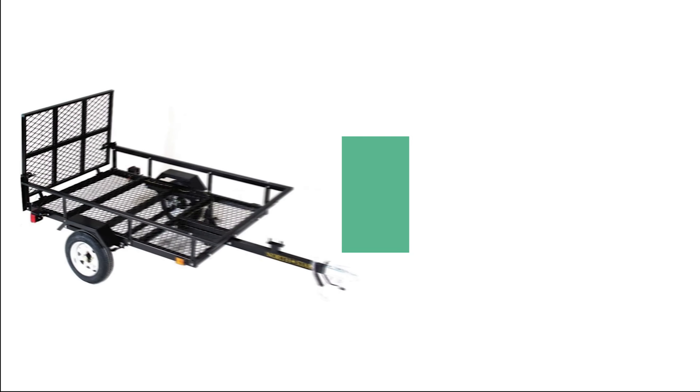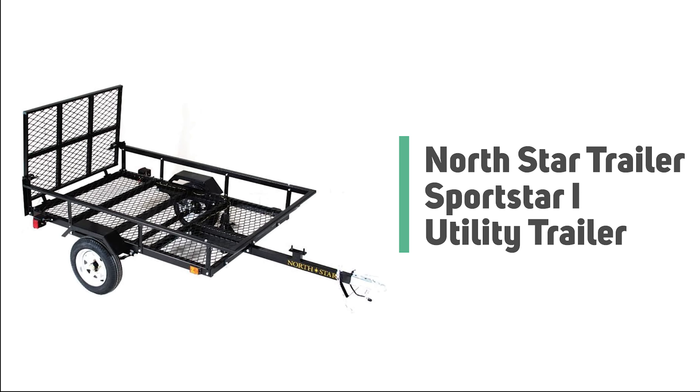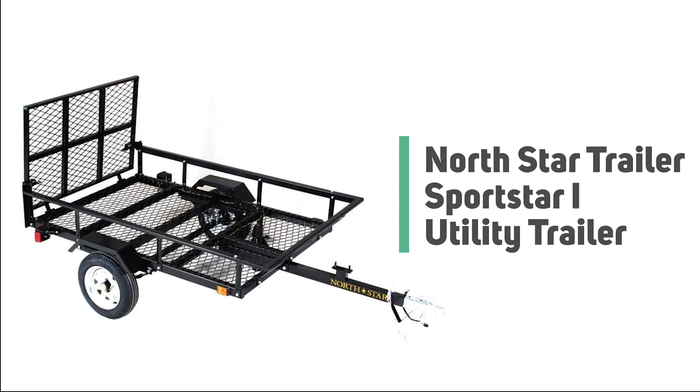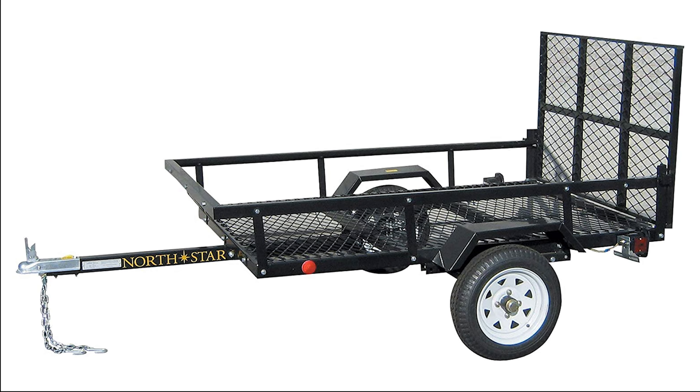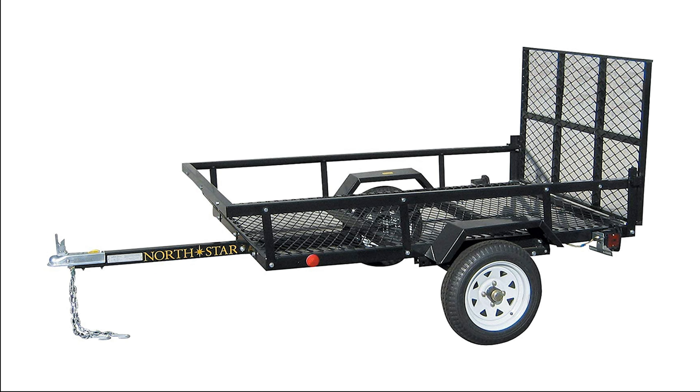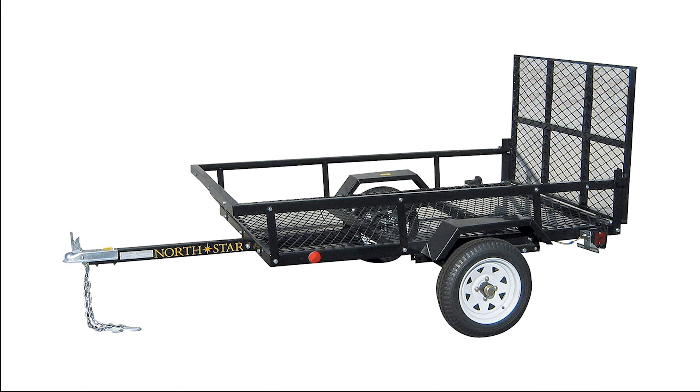Number seven: NorthStar Trailer Sportstar A Utility Trailer. Do you need the best utility trailer for your ordinary use? The NorthStar Trailer Sportstar A utility trailer is perhaps the most ideal choice for you.